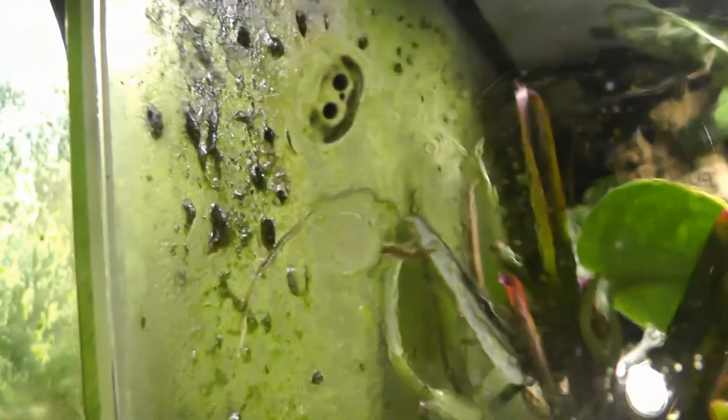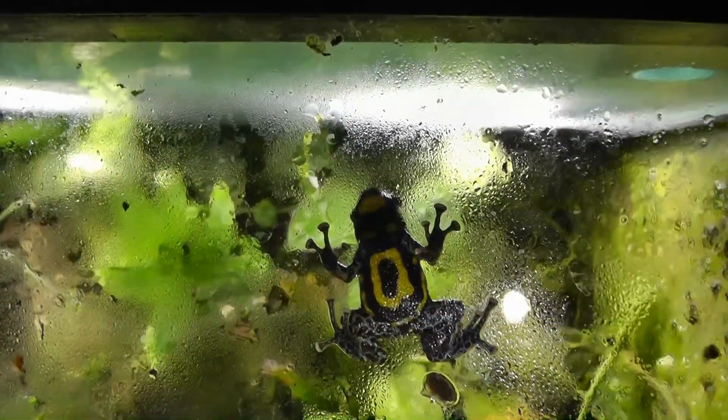I just wanted to show you these cool eggs on the glass here. Pretty cool. Here's their setup — and there's one of the frogs.